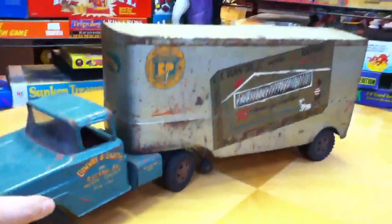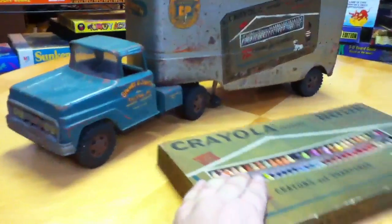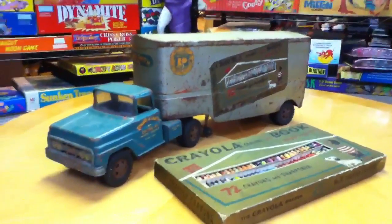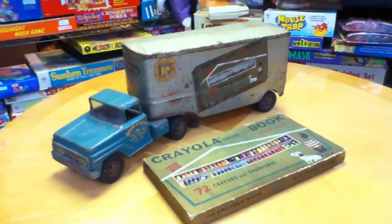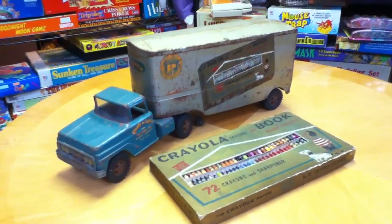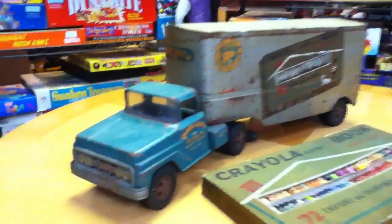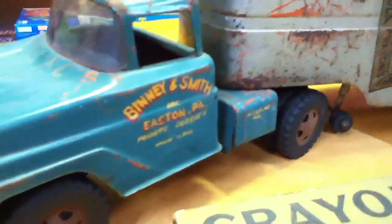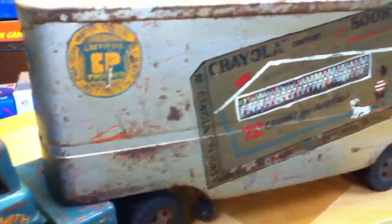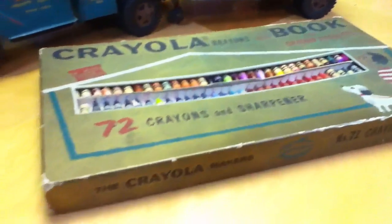So this is the whole truck, the way it would have looked together as one piece. Here is the box of crayons that was actually hand-painted onto the side of it by the senior art director and designer at the Binney & Smith Corporation for their Crayola products. This is Mike Mozart of the Toy Channel and Jeepers Media with what I consider to be my rarest, coolest Crayola Binney & Smith collectible that I have in my collection of over 700 pieces. Thanks very much.